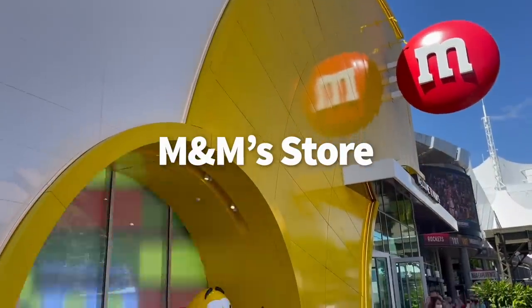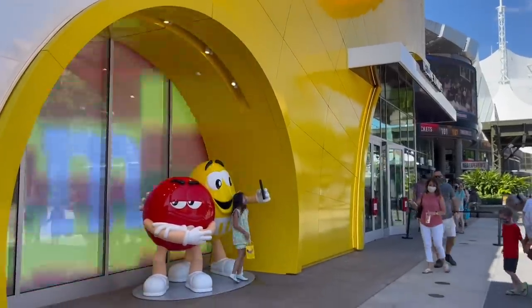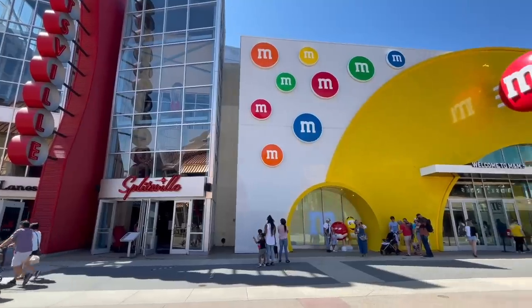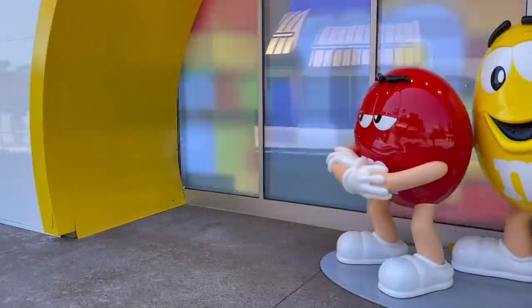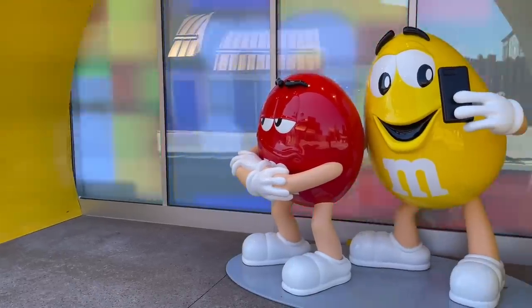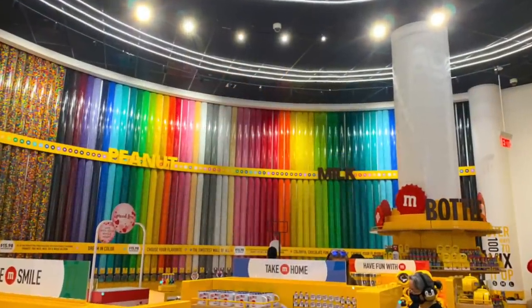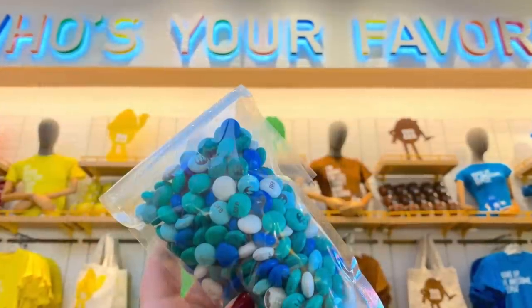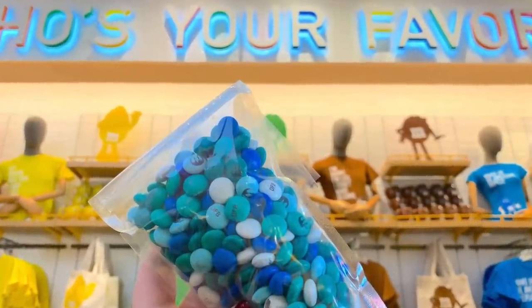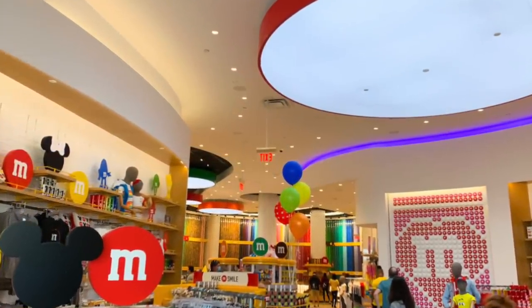Heading over to the M&M's Store in Disney Springs. This is a colorful and chocolatey store that opened just at the start of this year, and it's a delicious addition to the Disney Springs shopping district. This one has a ton of different rainbow-centric shirts, blankets, and candy dispensers. But what it's really known for is its humongous back wall of M&M's. You can customize your M&M candy assortment with whatever colors or flavors you want, and you can even personalize them using the in-shop kiosks — just upload whatever picture or words you want on your M&M bundle, and you'll be the proud owner of some very unique, one-of-a-kind M&M's.